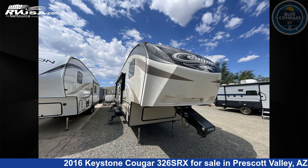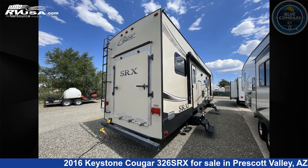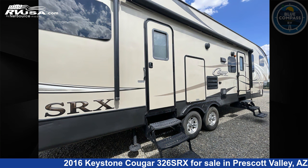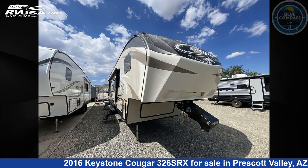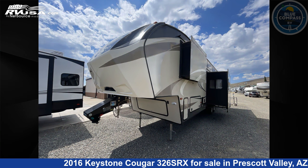This 2016 Keystone Cougar 326SRX is a Toy Hauler RV. It is located in Prescott Valley, Arizona, 86314, and is offered for sale by Blue Compass RV Prescott Valley. Click the link in the video description to visit RVUSA.com and see more photos as well as the current price.